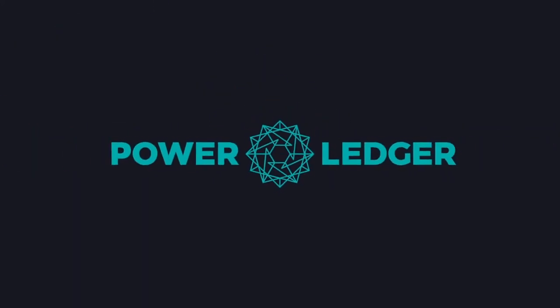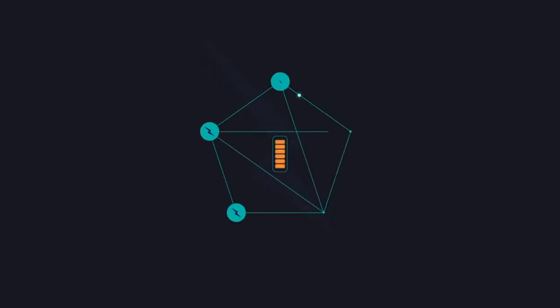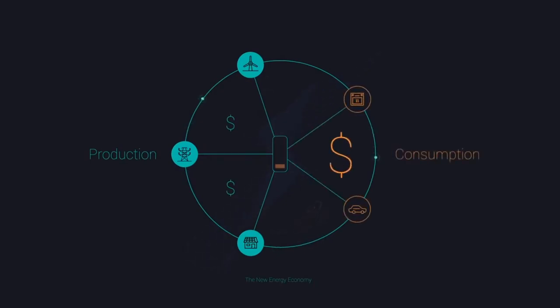Through Powerledger hardware and an easy-to-use app, participants can trade a unit called Sparks, which are backed up by a blockchain bond called Power Tokens. The platform makes the trade easy, frictionless and instantaneous. So people who produce electricity get a more realistic price, and people who consume it get a much better deal.